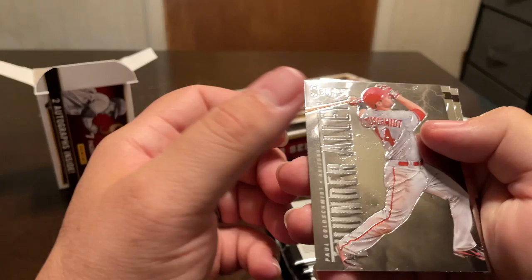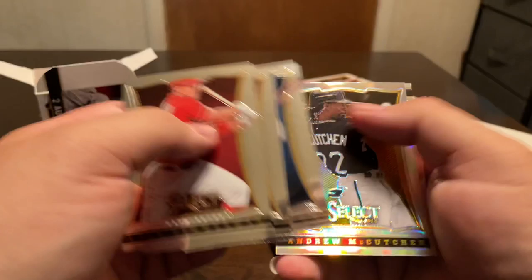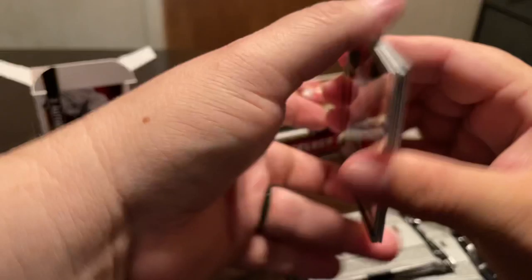So then we got Zoilo Almonte numbered to 500, and then Paul Goldschmidt, Evan Longoria, and Adam Wainwright. Some of these names — that's eight, nine years ago — these guys may be out of the league by now or stuck in the minors somewhere. I don't really know all these names. Ryan Zimmerman, Patrick Corbin, David Wright, Andrew McCutchen prism, Curtis Granderson, and Buster Posey.